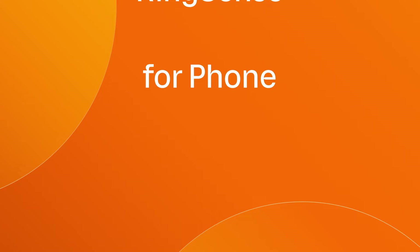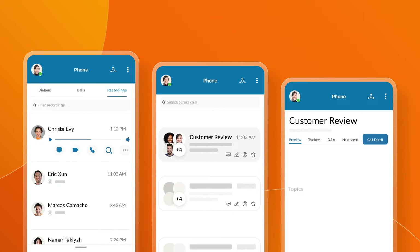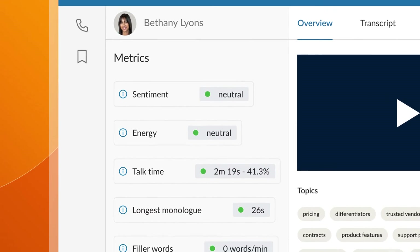RingCents for Phone. Your personal AI that can transcribe, summarize, and find gems of insights in your phone calls. Unlock greater productivity and eliminate low value tasks.